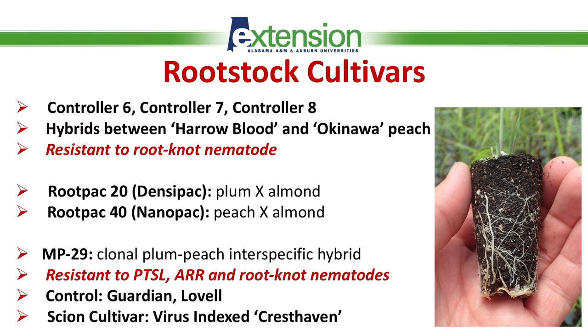I wanted to highlight the rootstocks included in this experiment. We have three of the Controller series rootstocks, which came from Davis, California: Controller 6, Controller 7, and Controller 8. All of them are considered semi-dwarf rootstocks and are hybrids between Harrow Blood and Okinawa peach — so they are 100% peach rootstocks. Importantly, all three rootstocks have resistance to root rot nematode.